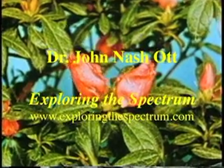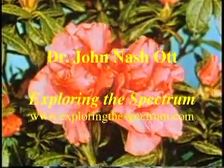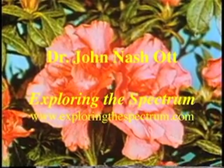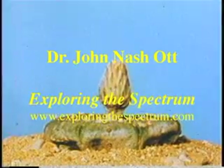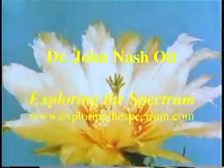Dr. John Ott, pioneer in time-lapse photography and father of the science of photobiology, presents his work in a new DVD video, Exploring the Spectrum. Digitally remastered from an older 16mm film which Dr. Ott showed at his lectures, this fascinating video is rich with wonderful time-lapse images.